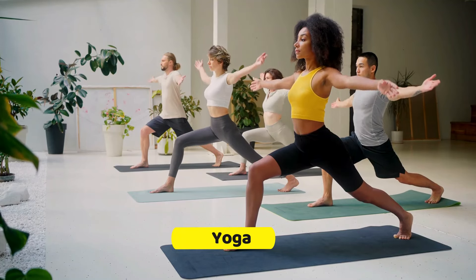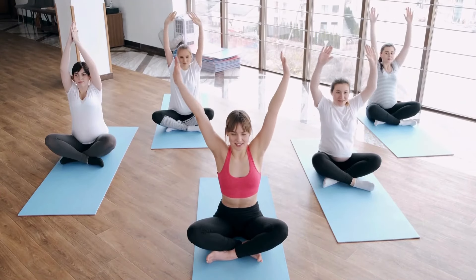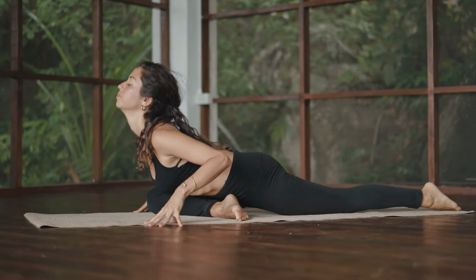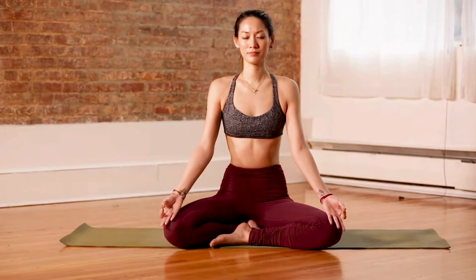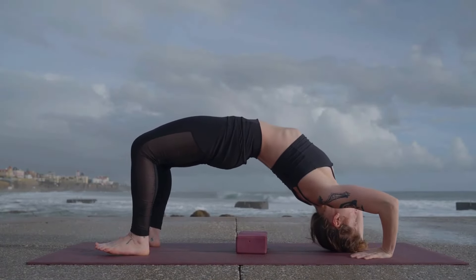7. Yoga. Yoga, a practice rich in tradition, offers more than just flexibility and stress relief — it's a powerful tool for metabolic enhancement. Engaging in a variety of yoga styles, from the gentle flow of vinyasa to the intensity of ashtanga, allows individuals to target muscle strength and endurance. This diverse engagement of the body's muscle groups not only aids in building lean muscle mass but also in elevating the resting metabolic rate.